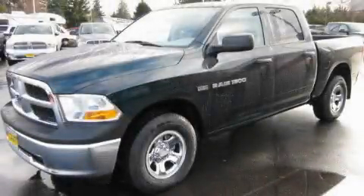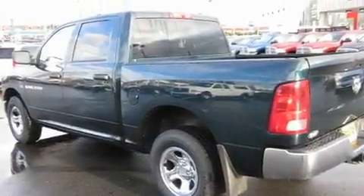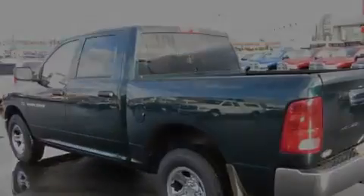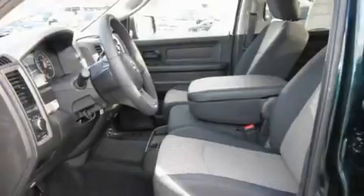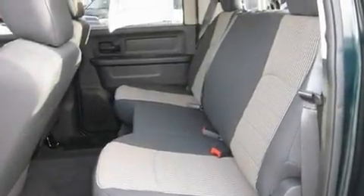This is a brand new 2011 Dodge Ram 1500. Whether hauling, commuting or towing, this truck is the right one for you. Its top features include an auto dimming rear view mirror, a CD player and cruise control.